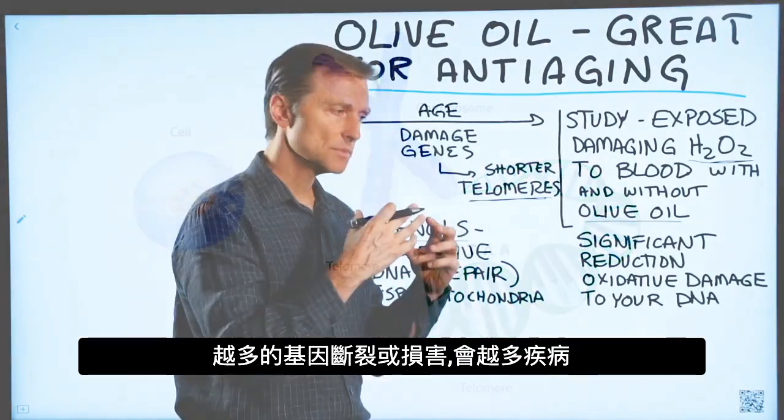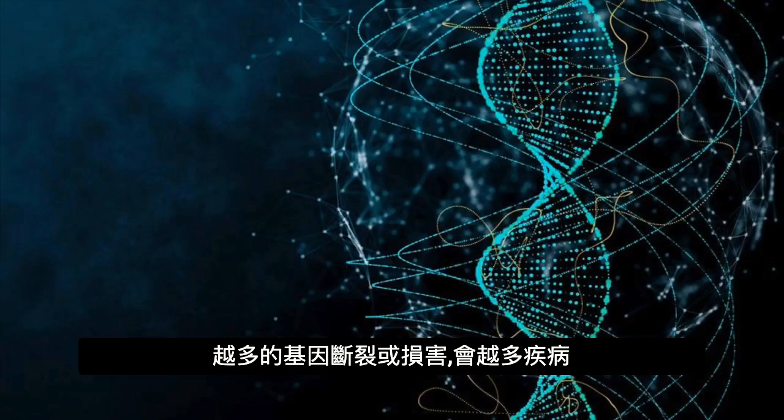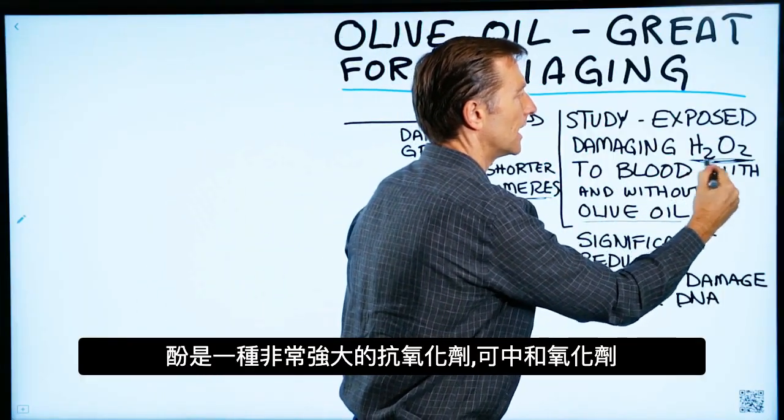The more damage you have to your genes, or breaks in your genes, the more diseases you're going to have. Phenols are a very powerful antioxidant that can counter or neutralize oxidants.